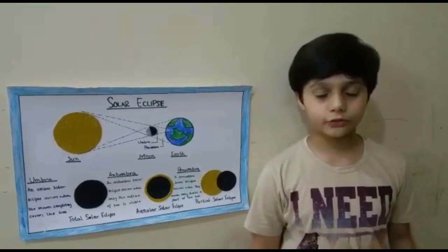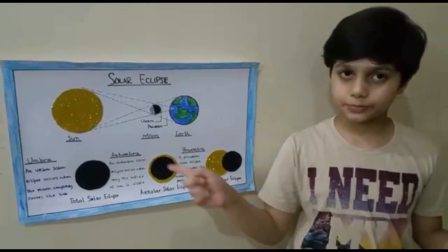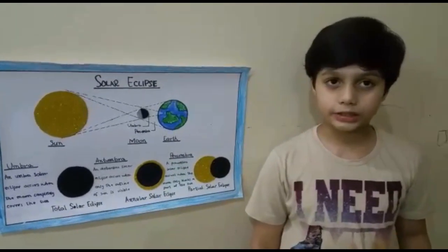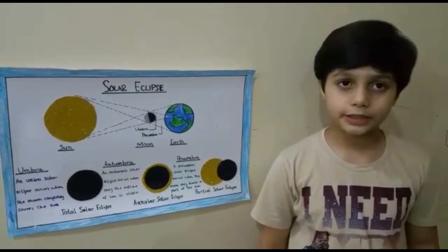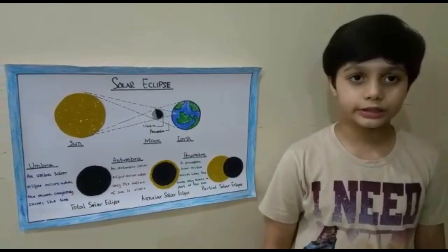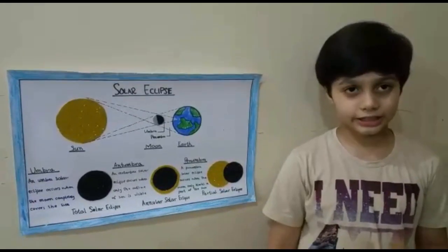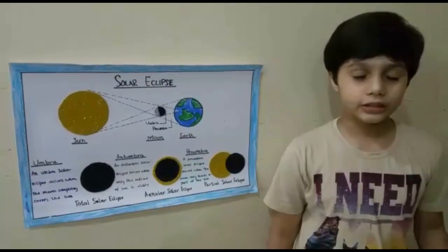Now I want to tell you why a solar eclipse happens. A solar eclipse happens so the moon could finish its orbit around the earth. If a solar eclipse doesn't happen, the moon won't be able to finish its orbit around the earth. So a solar eclipse has to happen so the moon could rise and set and soon finish its orbit around the earth.